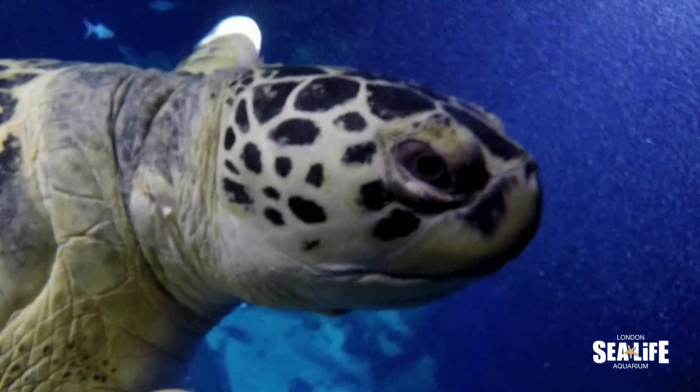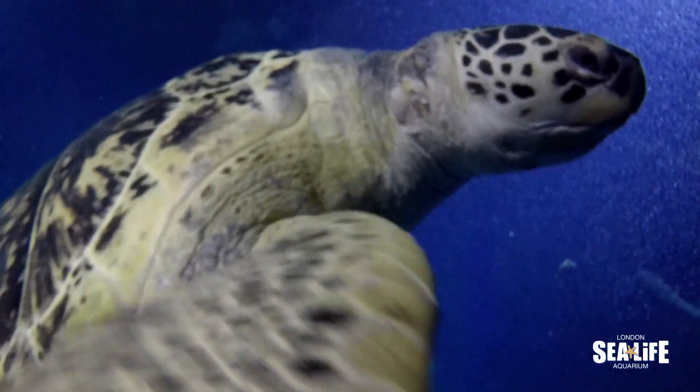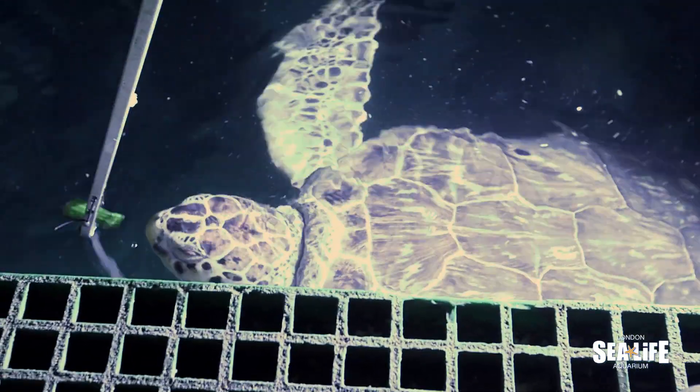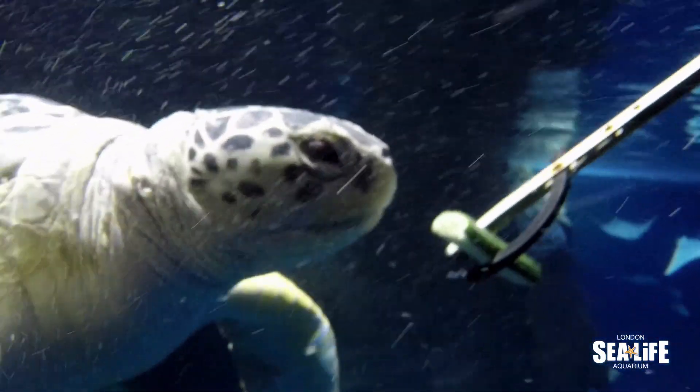Green sea turtles are the second biggest type of sea turtle in the world, and our guys here are about 15 to 16 years old, so they will actually get even a little bit bigger than this when they are fully grown. They don't fully mature until they're around 30, so they've still got a way to go yet.